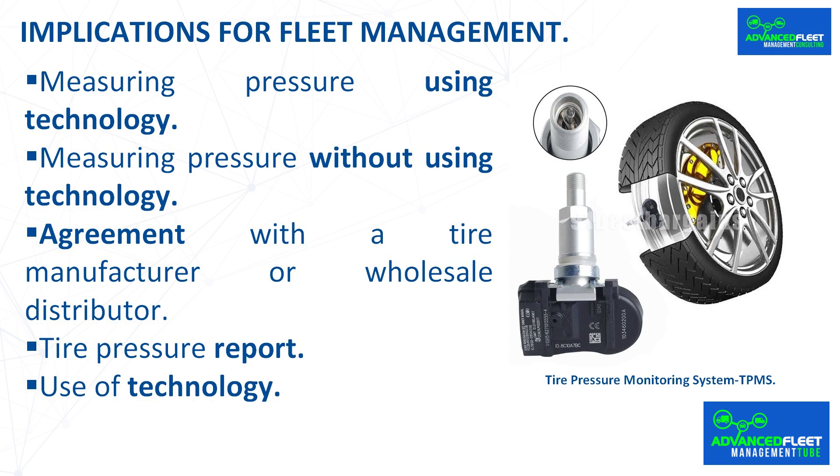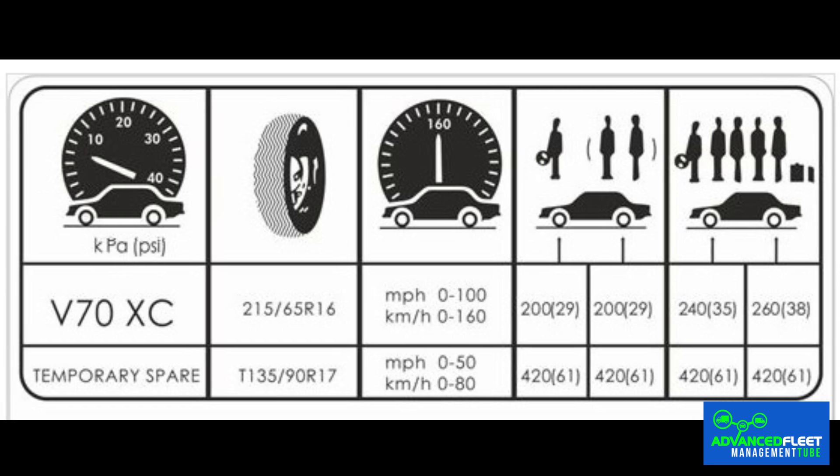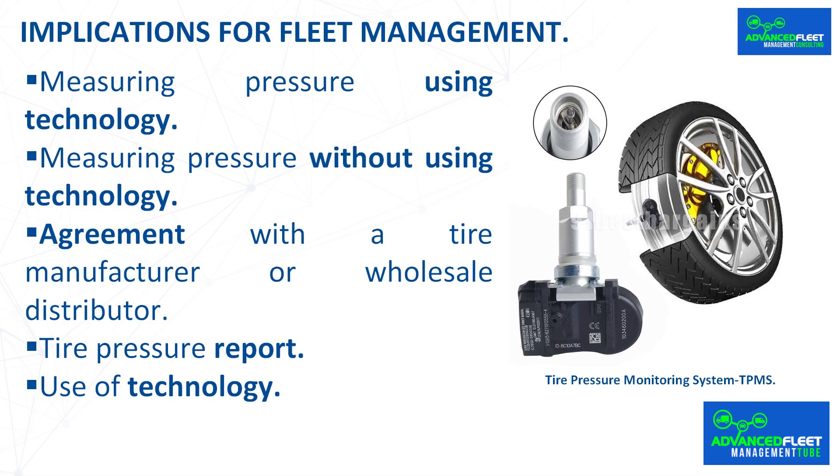The workshop manager must have access to this information, preferably via telematics, so that when the vehicle is at the facilities, they can set the recommended pressure. If there is no in-house workshop, a tire inflation station with a pressure gauge must be installed in the vehicle parking lot so the driver can set the recommended pressure. If neither workshop nor parking lot is available, the driver must go to a service station to set the recommended pressures. To avoid confusion, it is advisable to print a sheet with the manufacturer-recommended pressures and leave it in the glove compartment.